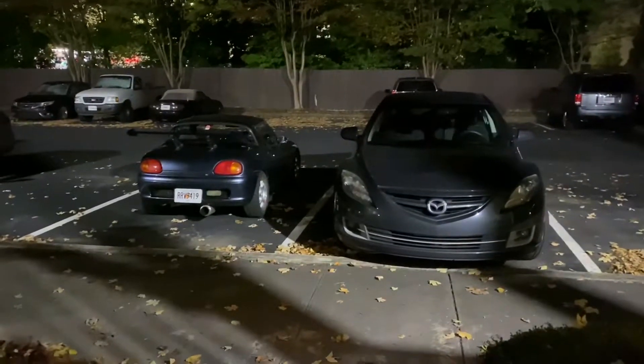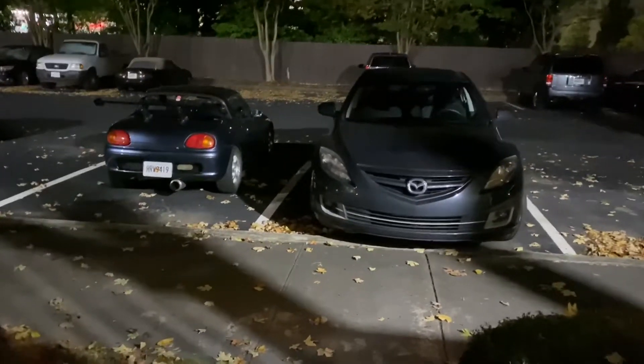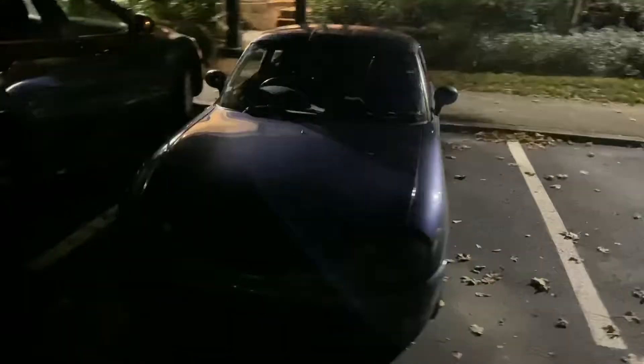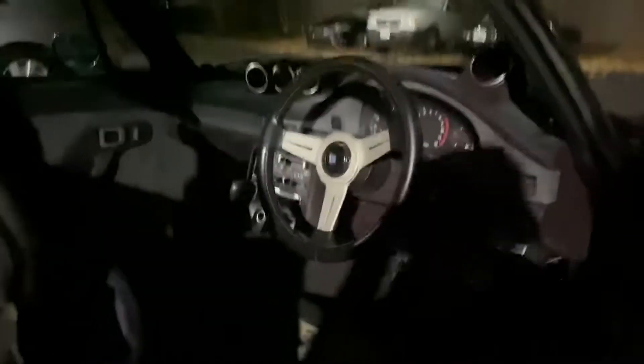Just for comparison, look at the Cappuccino next to just a regular-sized Mazda. I mean, this is hilarious. There's so much space in this parking spot around this car. It's hilarious — teeny tiny. But it's all the car you need. Just enough room inside. It's a fun little car.